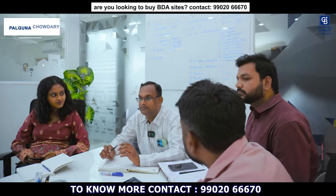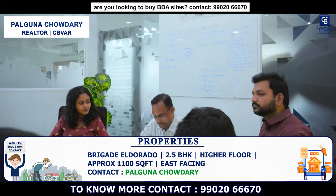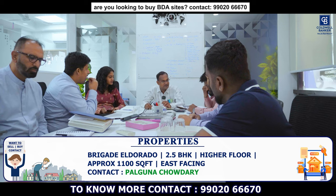This week I have very prime inventory from a prime builder — Brigade Eldorado apartment. It's a 2.5 BHK on a higher floor, approximately 1,100 square feet, east facing, unrested flat. Please connect for price and more details.